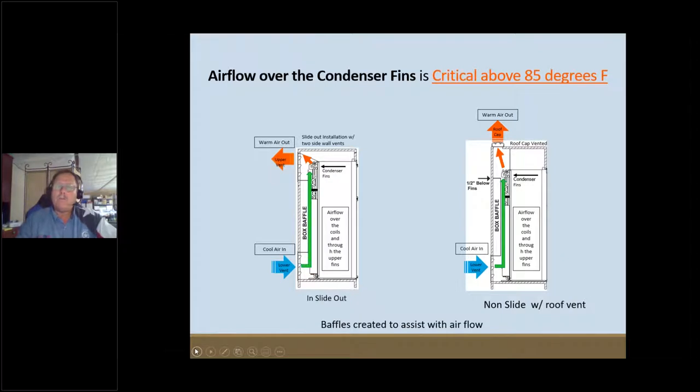Now let's talk about airflow. Heat outside temperature is going to drive these refrigerators crazy if we do not have good airflow across the coils on the back, because we've got to get rid of that heat off the condensers. Looking at the diagram on the left — this is a configuration where the refrigerator is in a slide — all the vents have to be on the sidewall. You can see down low where it says 'lower vent, cool air in,' traveling up behind the coils and exiting out the upper vent.